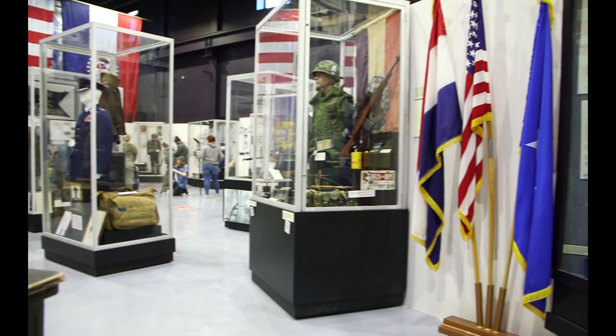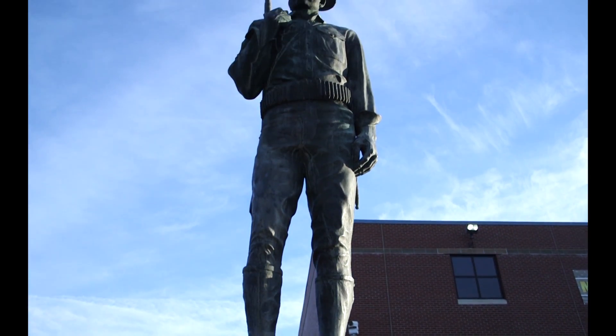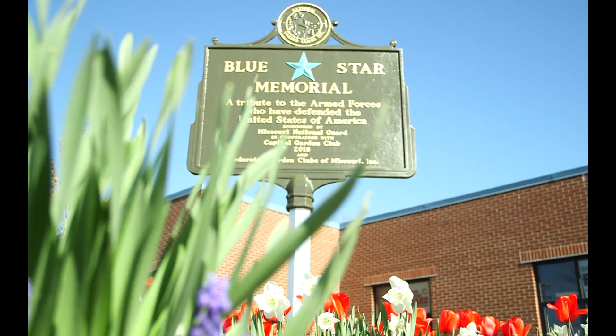Is your class studying the history of past wars and your textbook isn't enough? Then visit the Missouri Museum of Military History to get a more in-depth view of these historic wars.